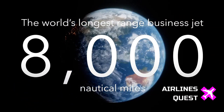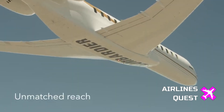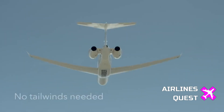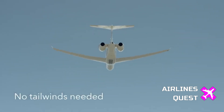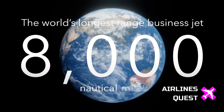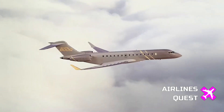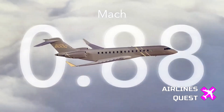So what's the big deal about the Global 8000? Well, it's replacing the Global 7500 as Bombardier's new flagship, and it's coming with upgraded stats to match the hype. The range increases from 7500 to a whopping 8000 nautical miles. On the speed side, cruise performance has been slightly improved, and its top speed is Mach 0.94.